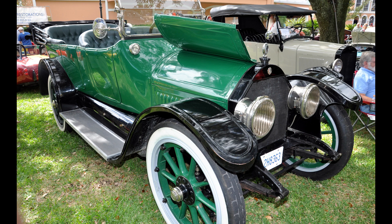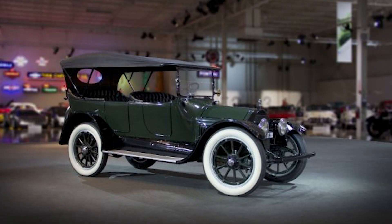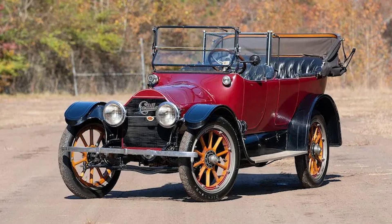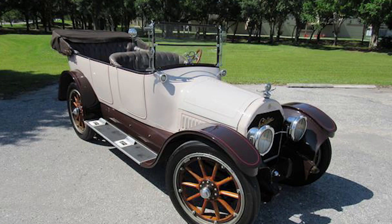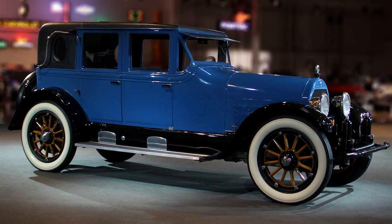The Type 51's impact on Cadillac as a brand cannot be overstated. It was the car that transformed Cadillac from just another carmaker into a global icon of luxury and innovation. It set the tone for the brand — a tone of elegance, power, and cutting-edge technology. Every Cadillac that rolled off the production line carried with it the legacy of the Type 51, a legacy that continues to this day. In many ways, the Type 51 was a car ahead of its time.